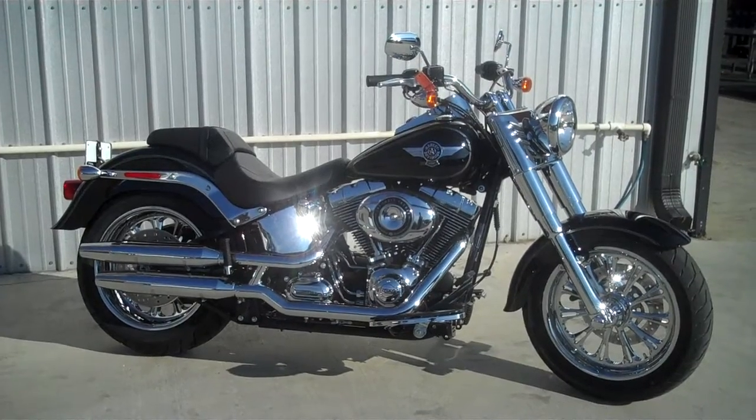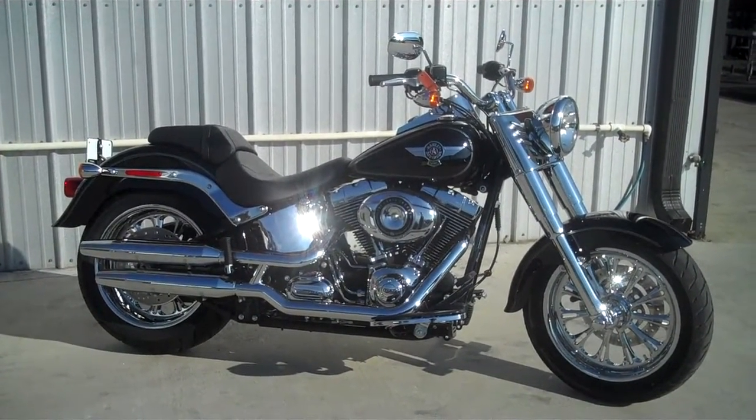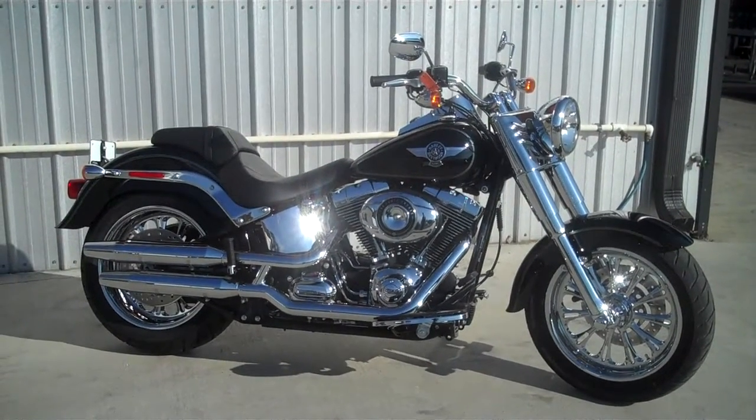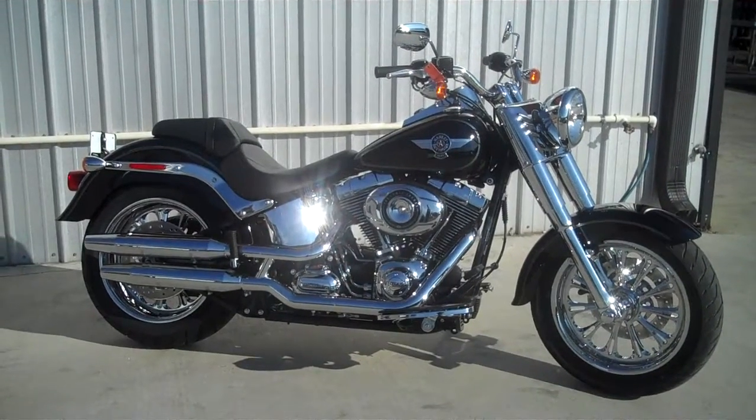We'll ride you out of here on a new set of wheels, a new exhaust, something for your bike. Give us a call at 865-977-1669.